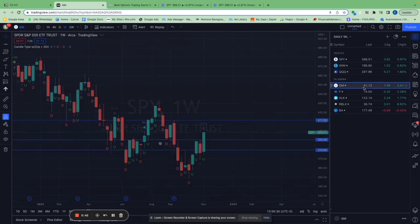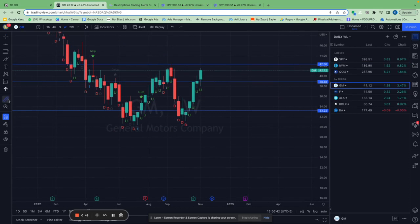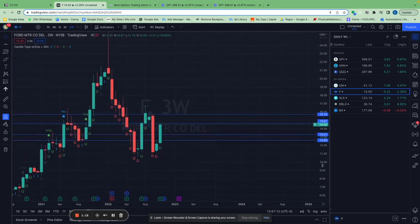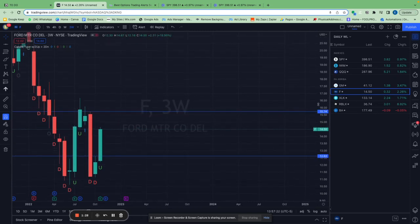Let's start with General Motors. I alerted and entered this trade the week starting October 17th, and we are up 24% since then. Another trade I recently did was Ford — we opened this trade based on the three-week chart, and our original price target is $15.74.